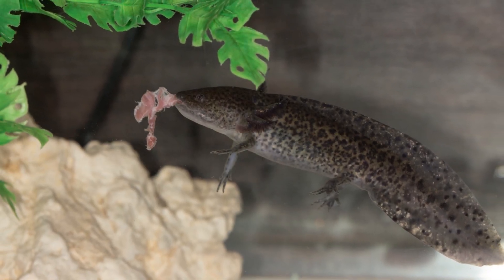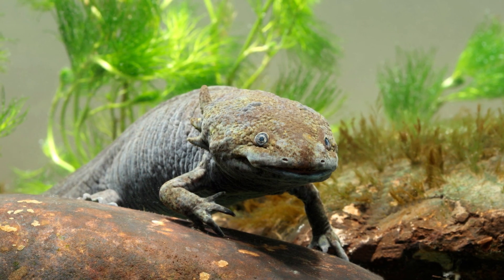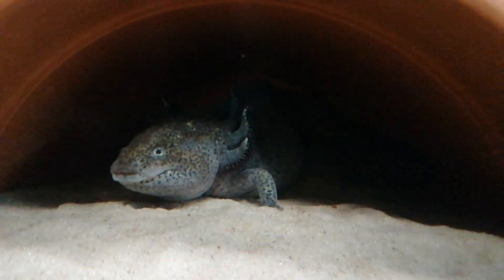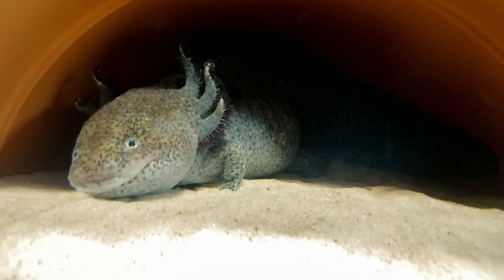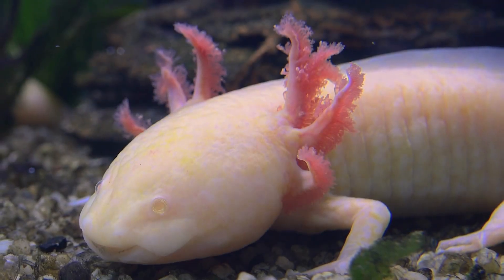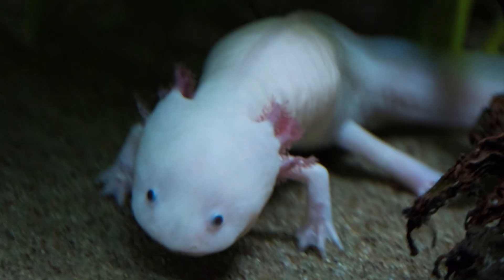The single most important thing you can do to keep your axolotl healthy is to maintain good water quality and provide a healthy diet and comfortable environment. Regular water changes, proper filtration, and a varied diet can all help keep your axolotl healthy and active. It's also important to avoid overfeeding, as excess food can contribute to poor water quality and health issues.